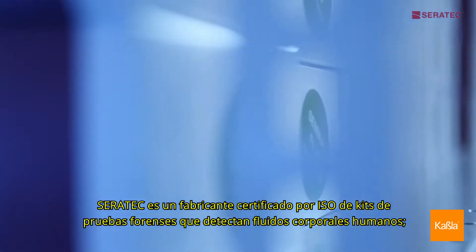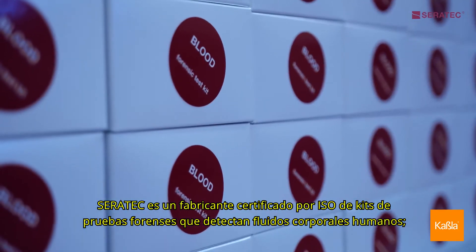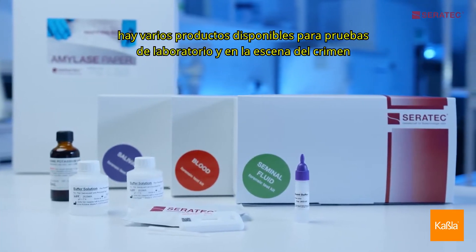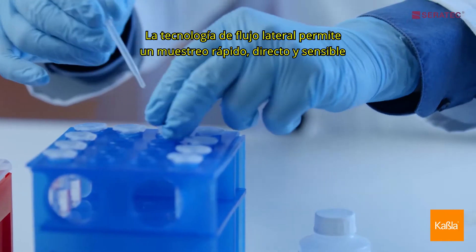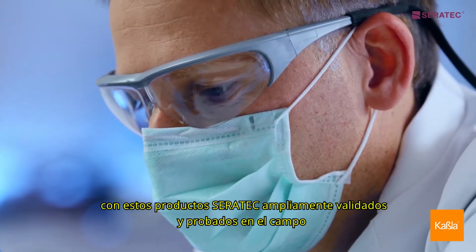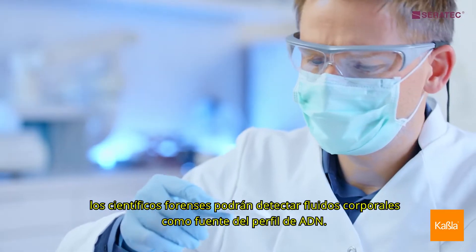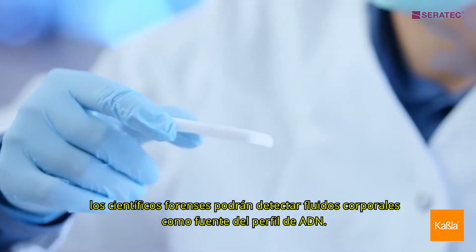CERRATEC is an ISO certified manufacturer of forensic test kits that detect human body fluids. Various products for both laboratory and crime scene testing are available to meet the sophisticated requirements of crime laboratories. The lateral flow technology enables fast, direct, and very sensitive sample screening for the presence of human-specific biomarkers of body fluids. With these extensively validated and field-proven CERRATEC products, forensic scientists will be able to detect body fluids as a source of DNA profile.